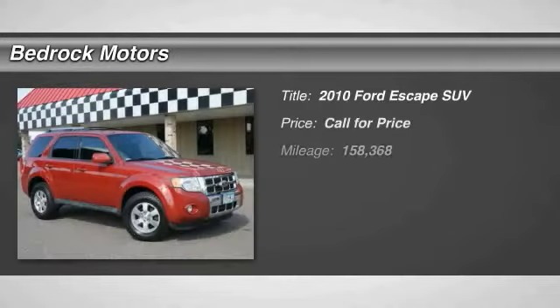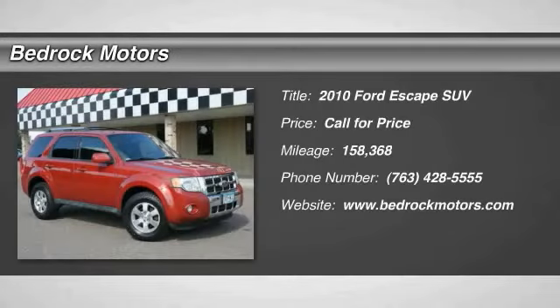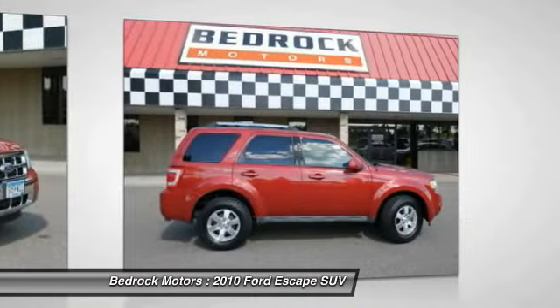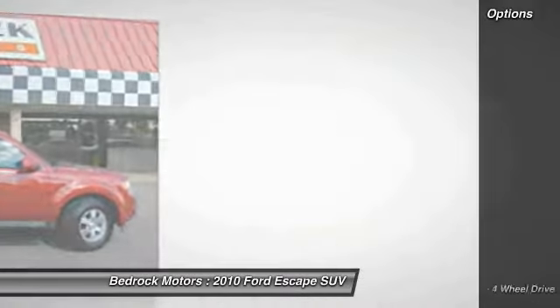Looking for the right vehicle? Check out the 2010 Escape. Gas engines flex, tow, sip, and go with Ford Escape. Here are some of this vehicle's great options.